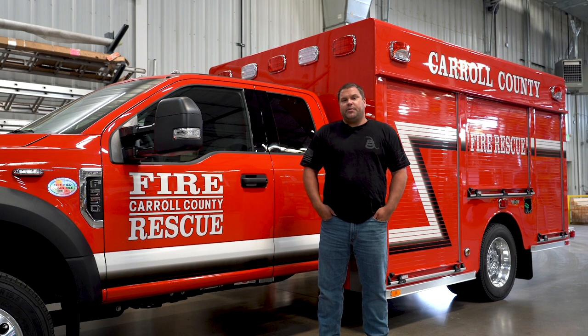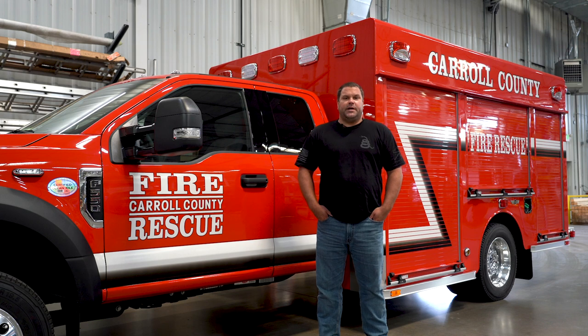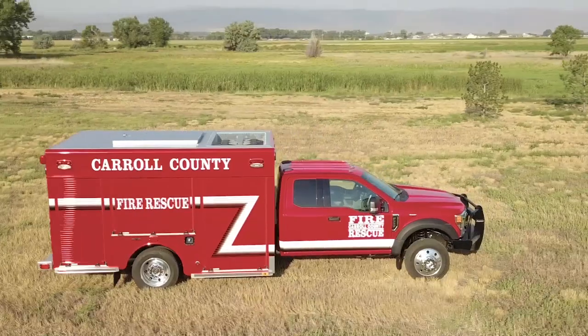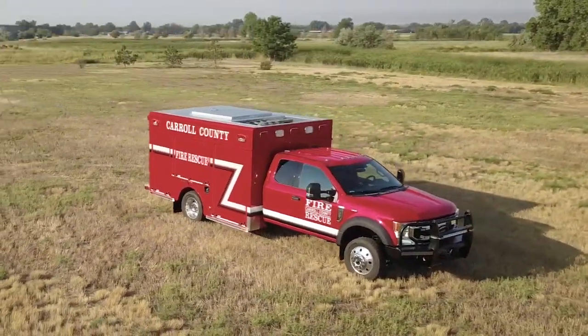Our department is a combination department — volunteer and paid. Between the two we have approximately 150 personnel. We have 13 stations that are paid, and two stations that are volunteer only. We're looking within the next year to fully staff those two stations as well.